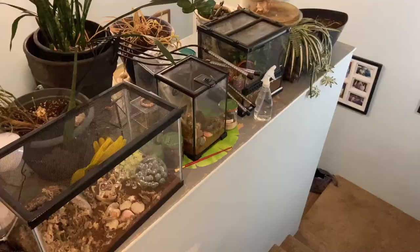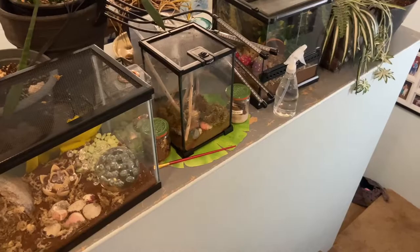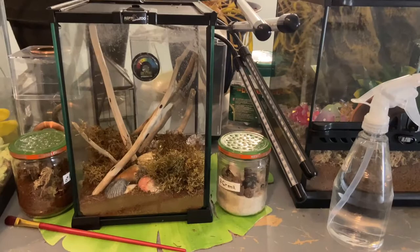I'm probably going to do a compilation of the velvet worms in the morning, just because it's getting so dark out. But here's my jumping spider and velvet spider enclosure update. Akira unfortunately died soon after I got him. He was really small and he wasn't eating.